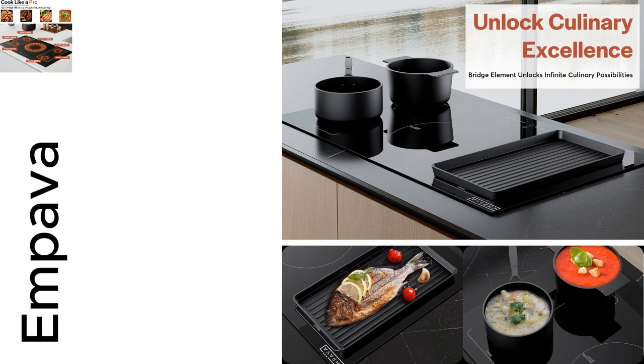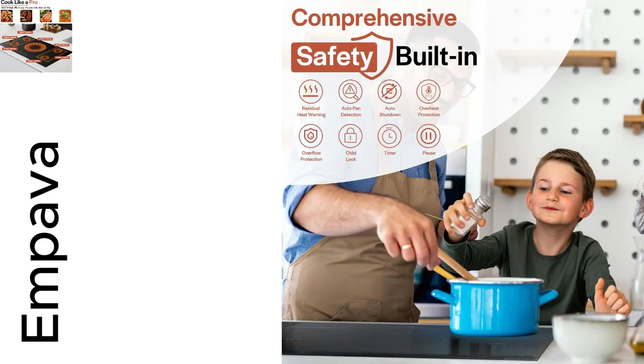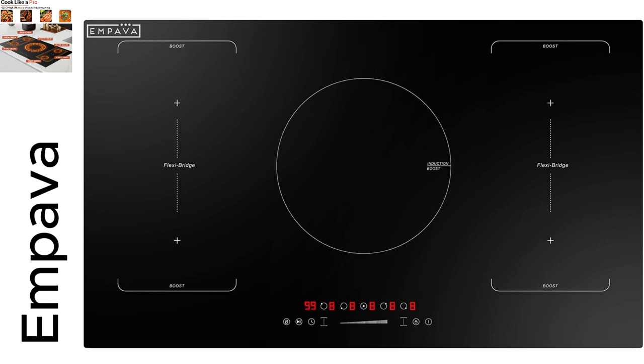So picture this. I was making dinner for friends and got distracted. But guess what? The intelligent auto pan detection saved my sauce from turning into a sticky mess. Total game changer!